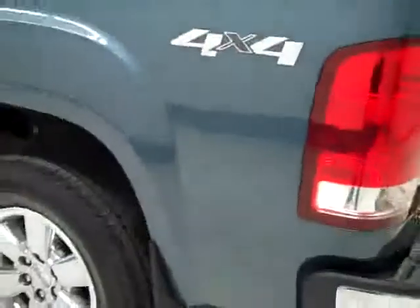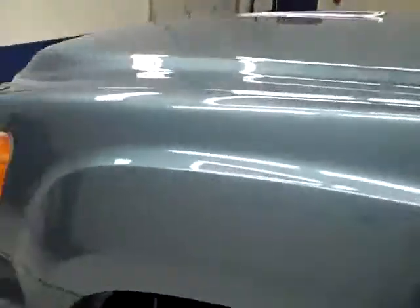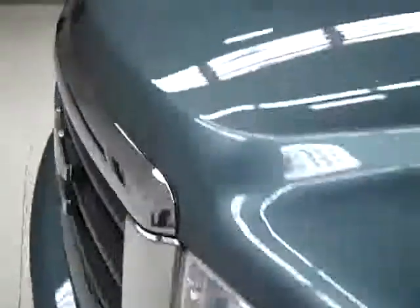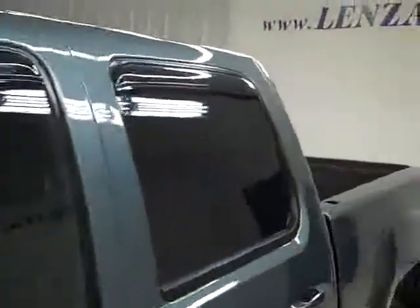Down this side, again it's nice clean shiny paint. There's a little scuff right there above the rear door handle, but other than that very good condition. The hood's nice and clean too — very clean, excellent condition on the body.